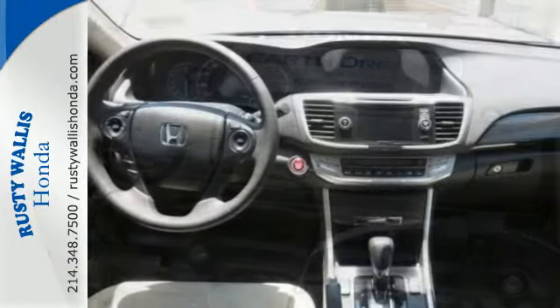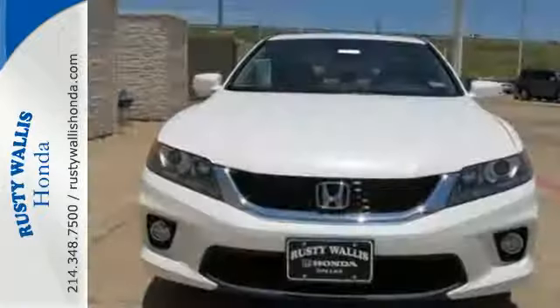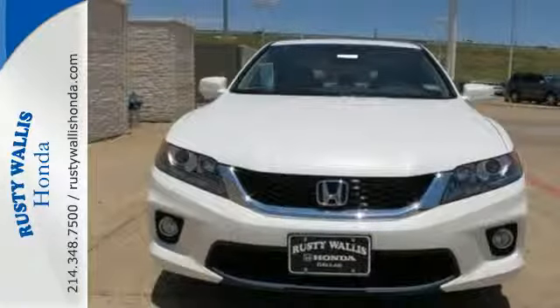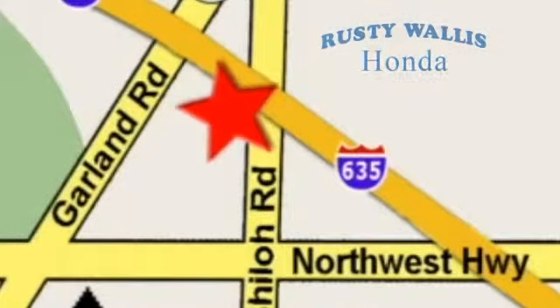For the money, there's no car that brings as much performance, style and safety together in one package as the Honda Accord. At Rusty Wallace Honda, our primary goal is to satisfy our customers. Stop in today, we're easy to find, just off I-635 at Shiloh Road.